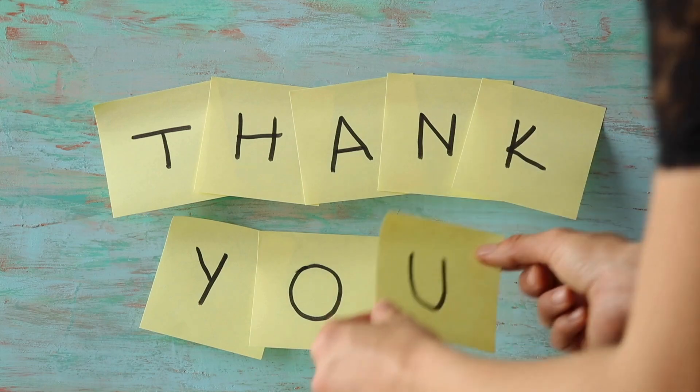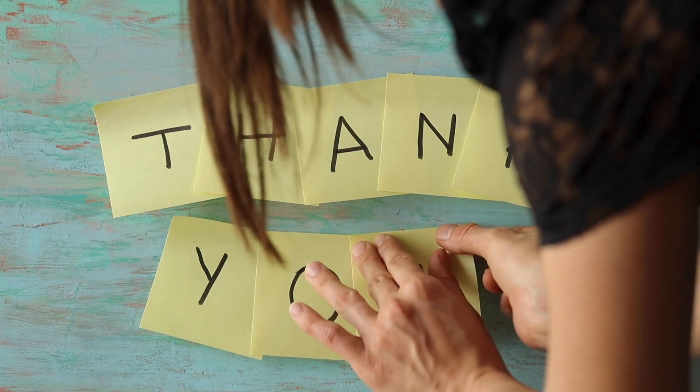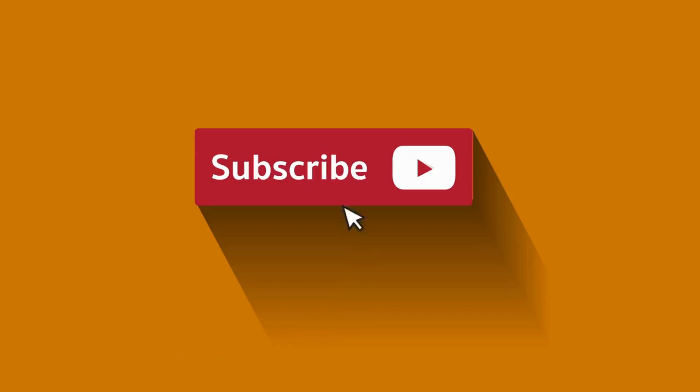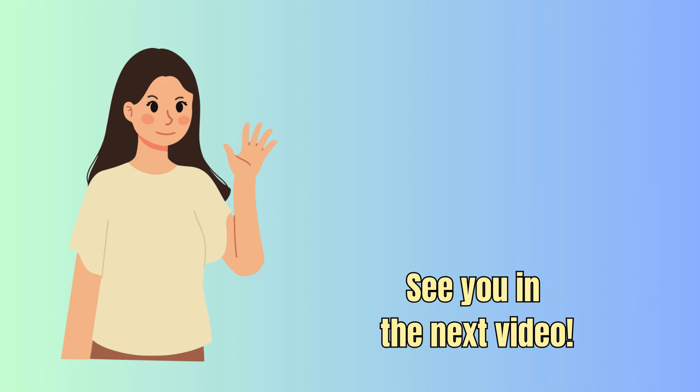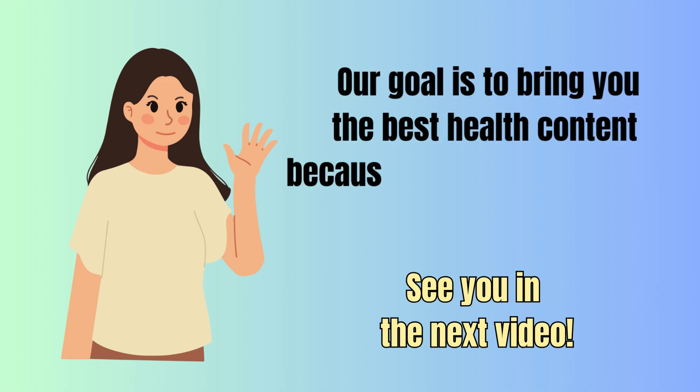Thank you for watching 10 signs you have low blood oxygen on Healthy Vibrance. Our goal is to bring you the best health content, because our wish for you is to be healthy and vibrant.